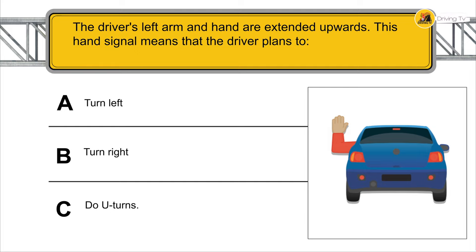The driver's left arm and hand are extended upwards — this hand signal means that the driver plans to turn right.